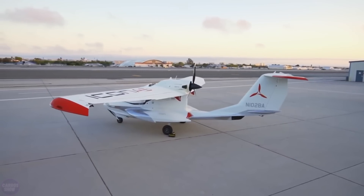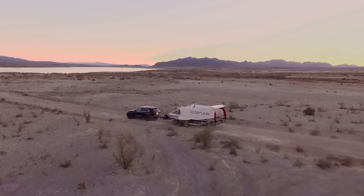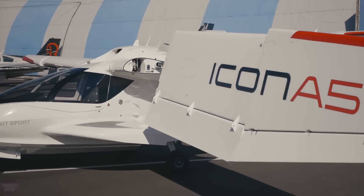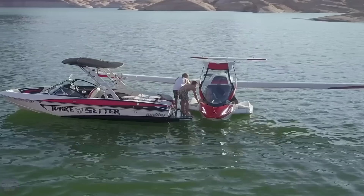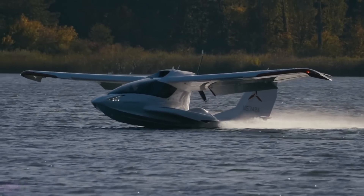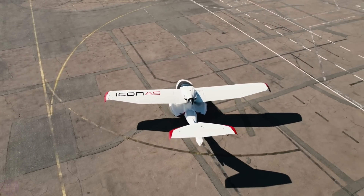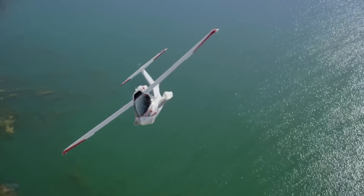The class of ultralight personal aircraft appeared in the world not so long ago. However, it can already boast very noteworthy representatives. Icon A-5 is the brainchild of the American company Icon Aircraft, which has been in serial production since 2014. It is a seaplane, which means it takes off and lands on the water surface. The fuselage is made of carbon fiber. The aircraft is powered by a Rotax 912 IS motor with 100 horsepower. The aircraft is 7 meters long and has a wingspan of 10.6 meters. The payload is low at 200 kilograms,